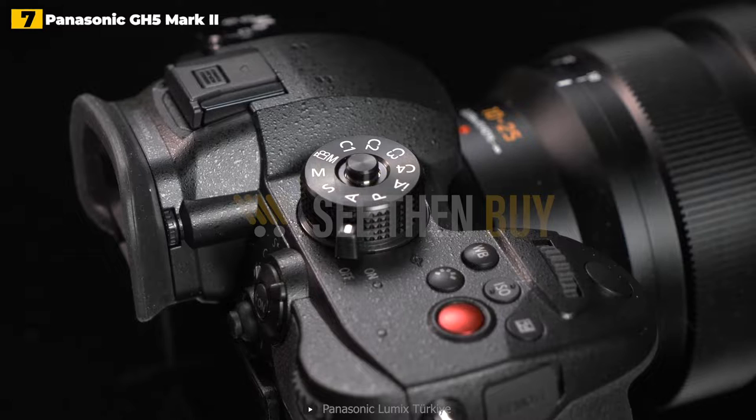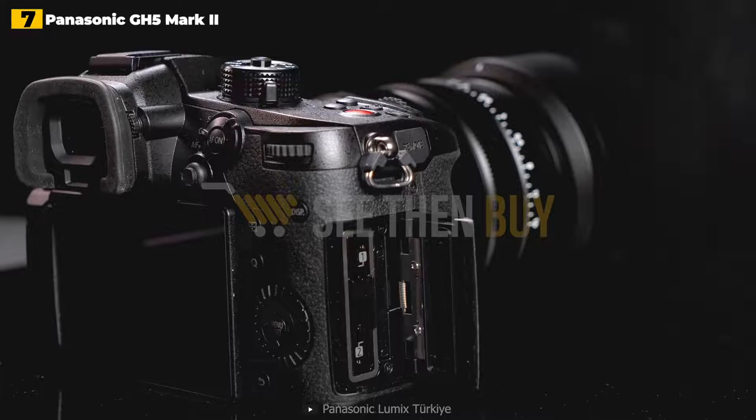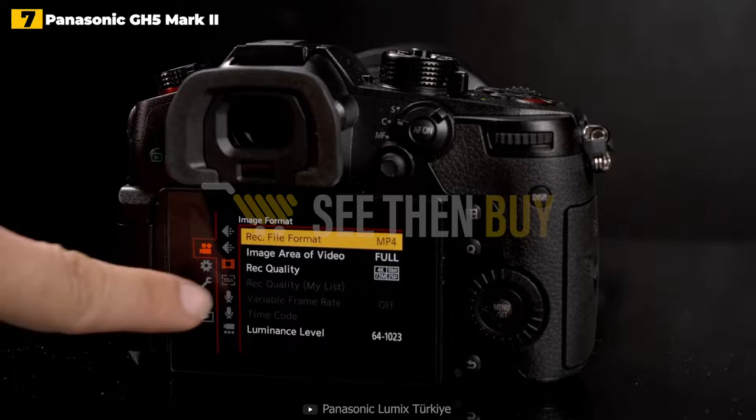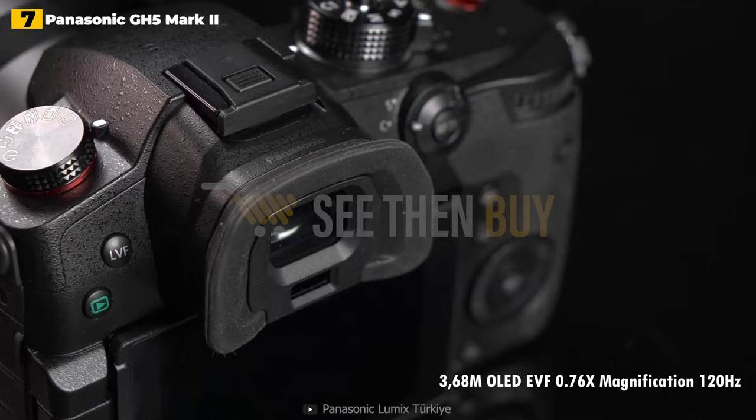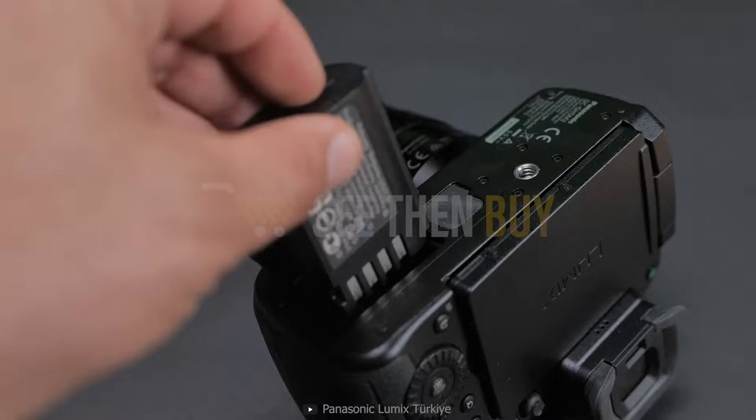Streaming to YouTube and Facebook is straightforward thanks to the Lumix Sync app's built-in options, but you can also stream to other sites like Twitch due to its compatibility with the standard RTMP/RTMPS protocol. The GH5 Mark II's autofocus is still behind the best, and streaming quality is limited to 1080/60p, but it's perfectly serviceable in most situations. The camera's other specs — in-body image stabilization, an articulating screen, and a huge array of video shooting options — make it one of the best vlogging cameras around, especially if you want to dabble with live streaming.